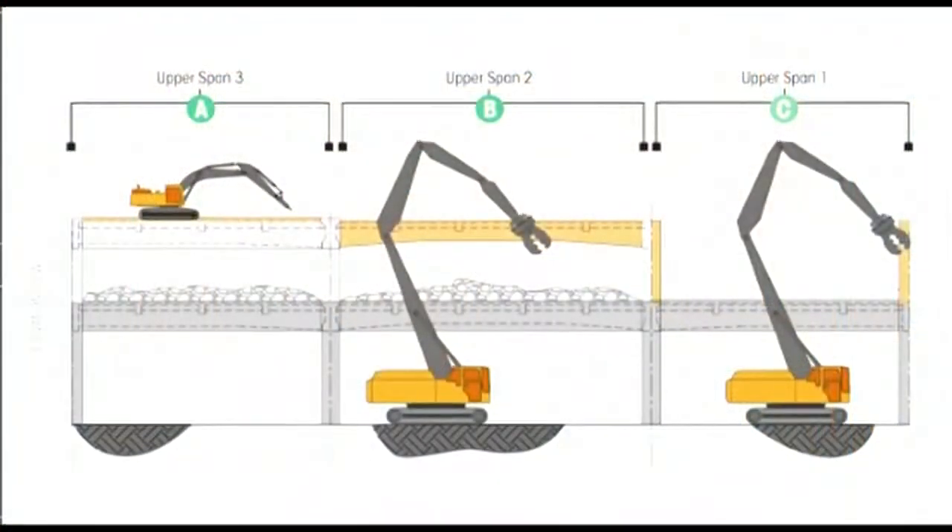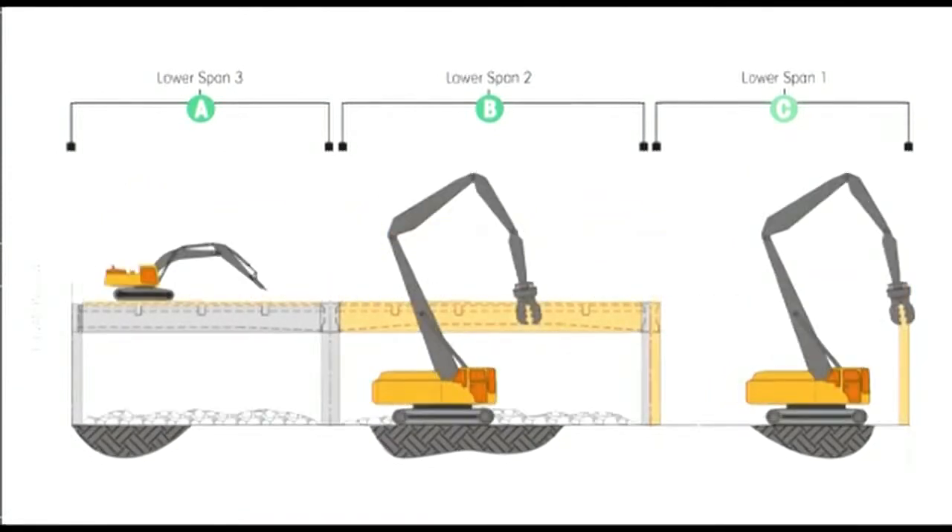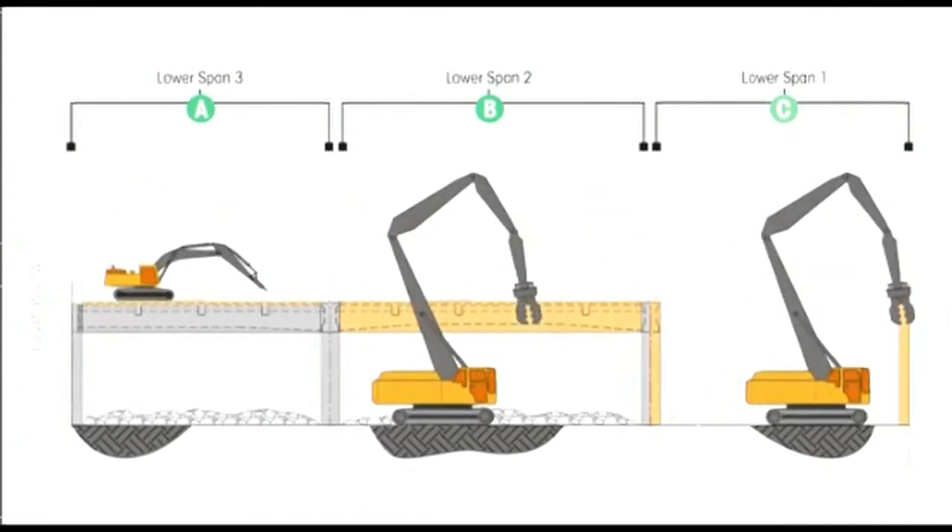This DOT video shows how it will happen. In a typical double-decker removal plan, we will start with the top deck removals. We'll then remove the lower deck, and following the lower deck removal, we'll remove the columns. This process is repeated throughout the double-decker viaduct.